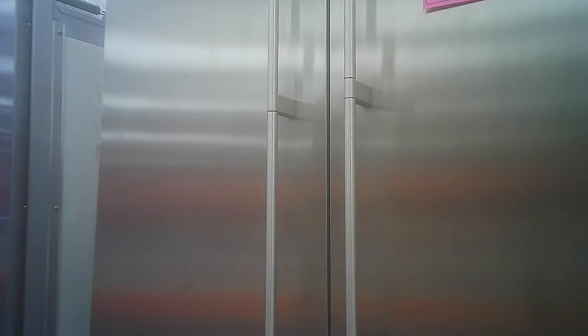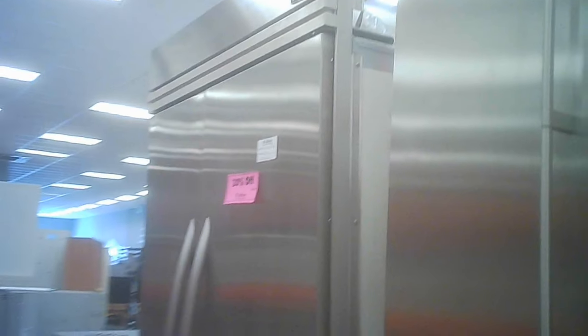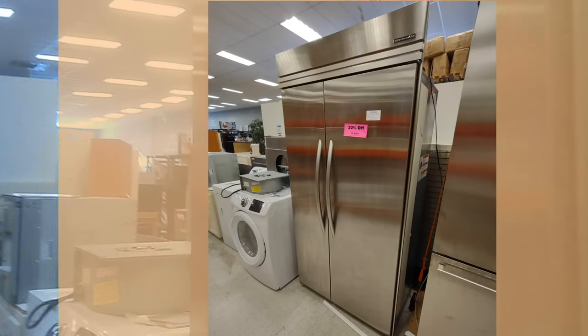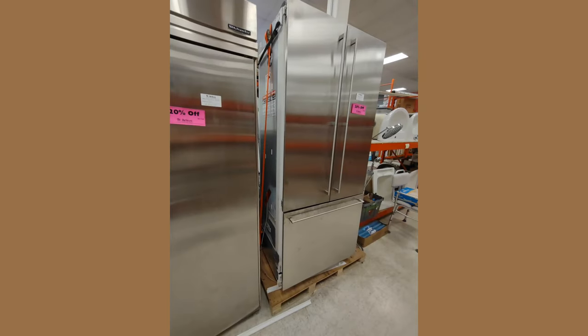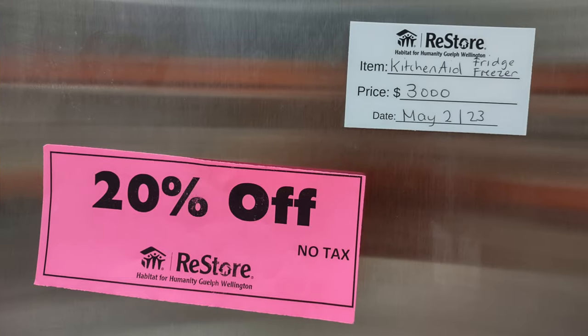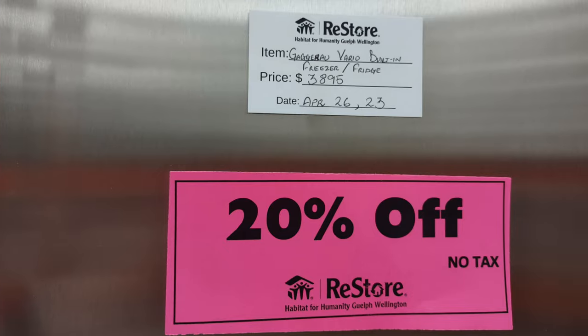Most of the ReStores have building materials, but this one seems to have a bit more in the way of appliances. I noticed that the appliances had signs on them — they were selling at 20% off what they had originally put the sticker on for. These are very expensive items to start with, but getting the reduction and then reducing that additionally — so on a $3,000 item at 20% off, that's a significant amount, some $600.